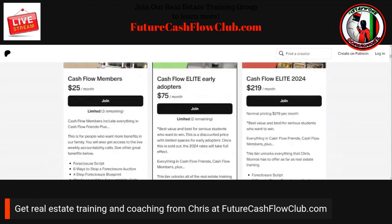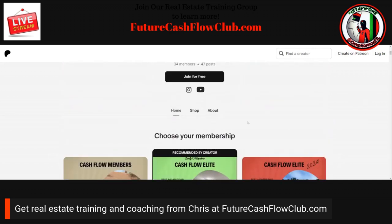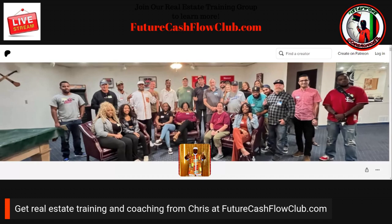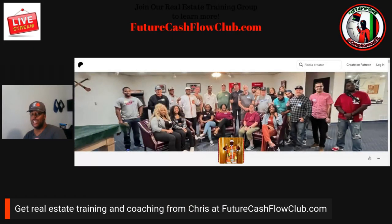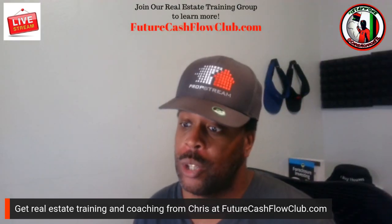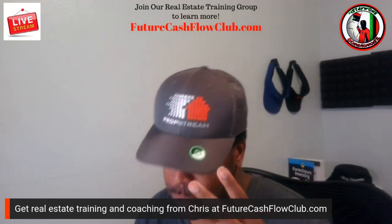If you have any questions, comments, or concerns on any of this, let me know. FutureCashflowClub.com is the website — check it out and hopefully we'll see you upgrading from a free member to a paid member. With all that being said, do what you do, be who you be, and I'll see you before you see me. Peace.